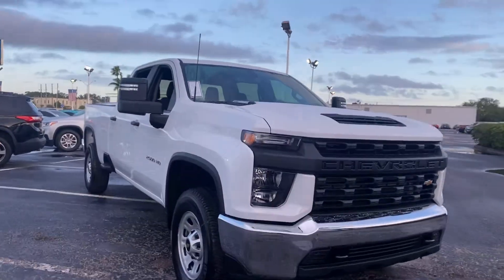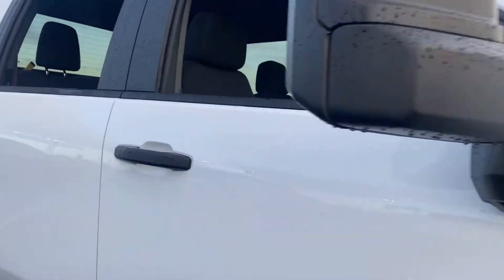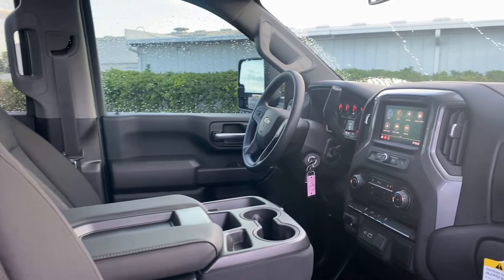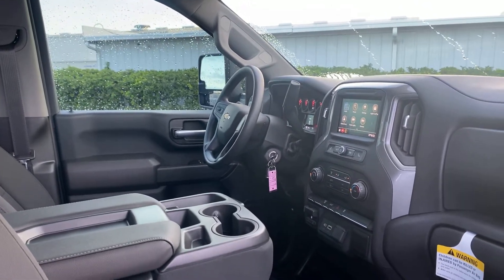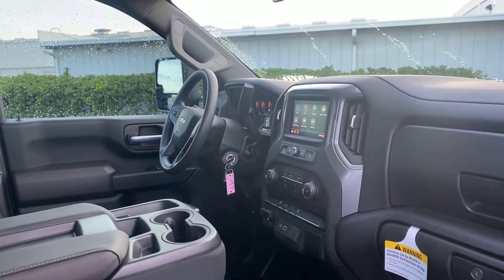This is a brand new 2021 Chevrolet Silverado 2500 HD, white over black interior, power windows, locks and mirrors, cruise control, Bluetooth for your cell phone, traction control, Apple CarPlay, and Android Auto.